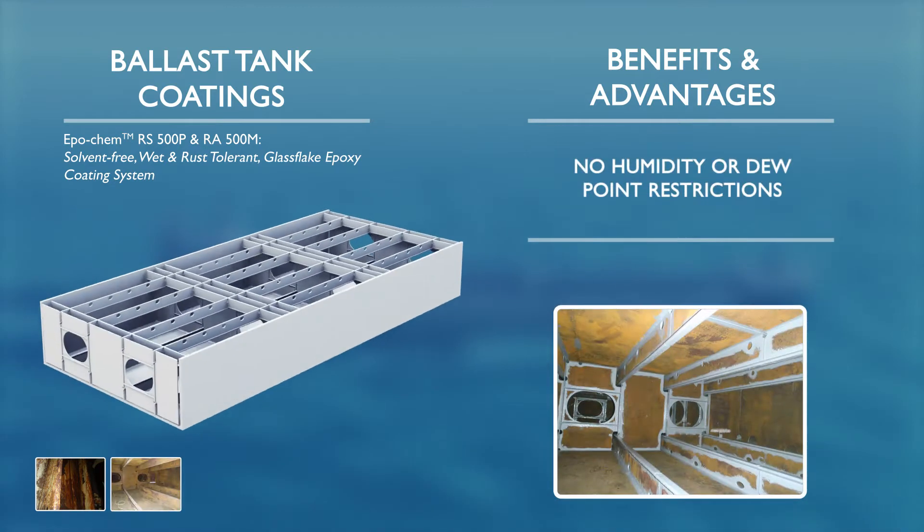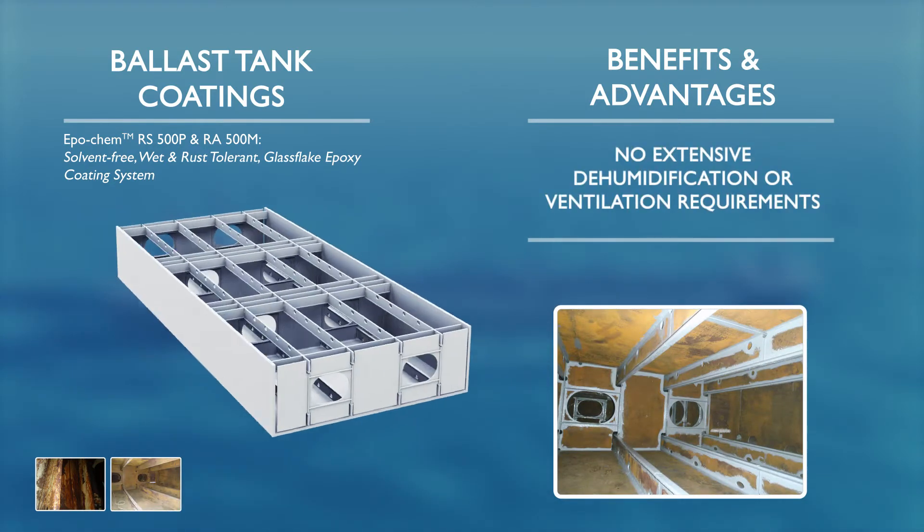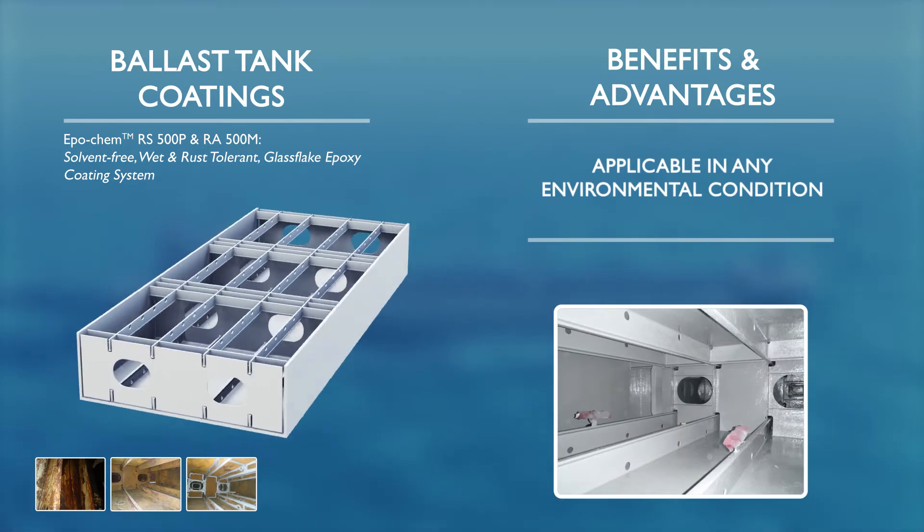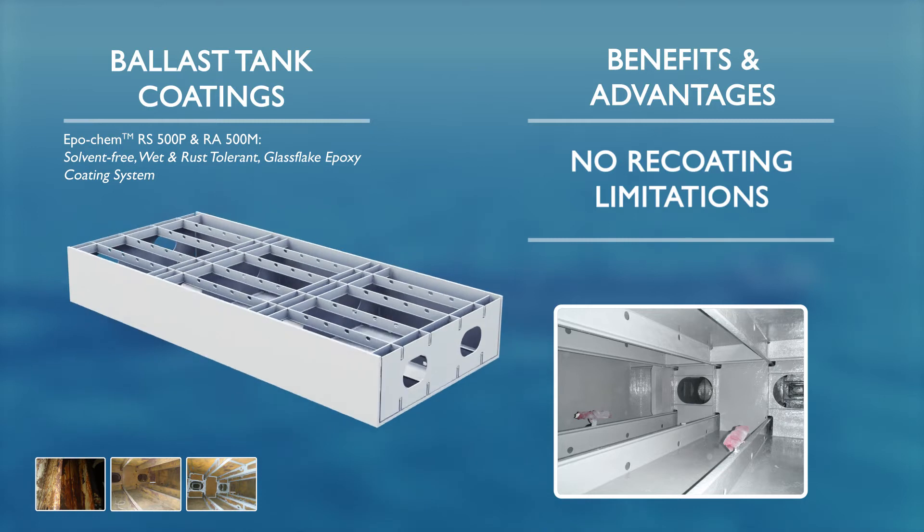The coatings can be applied in any environmental condition as there are no humidity or dew point restrictions. They also offer quick back-in-service times as they can continue to cure underwater.